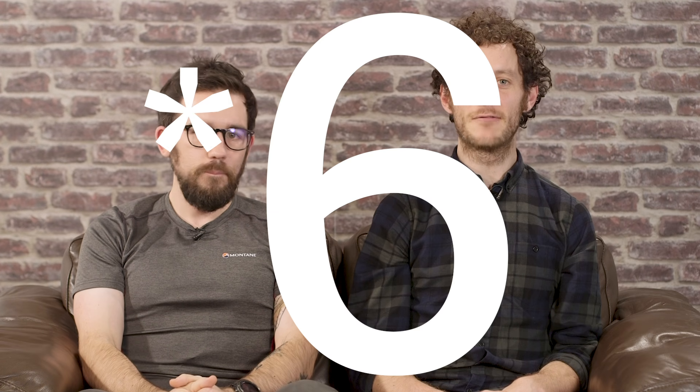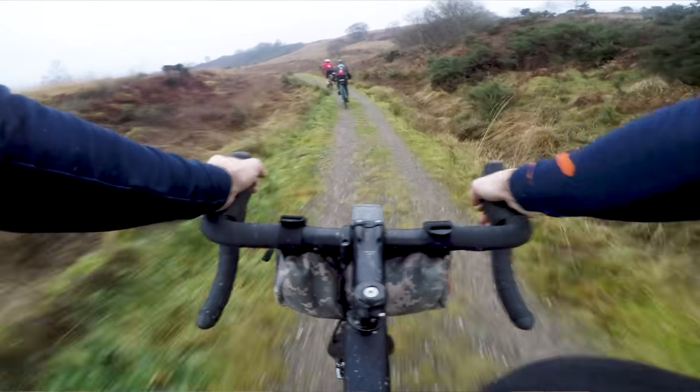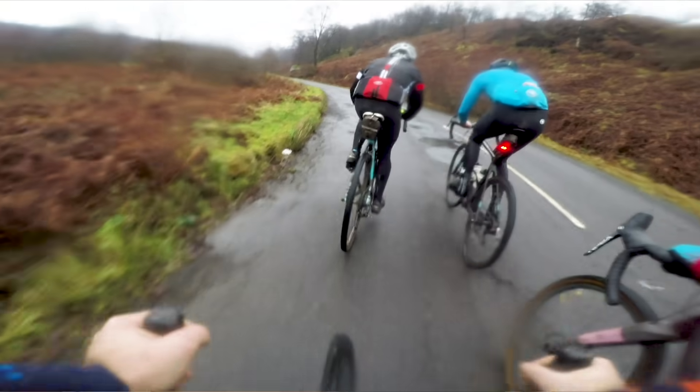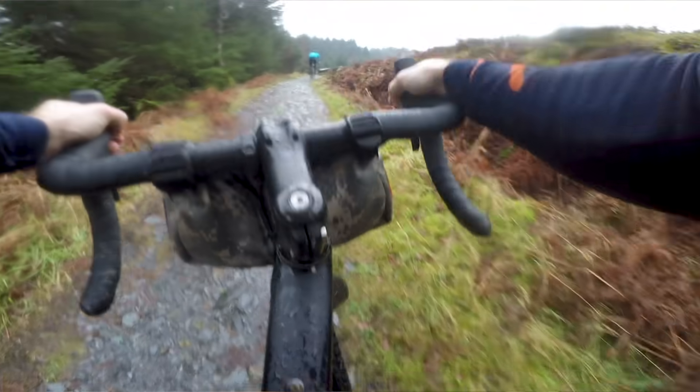Welcome to episode 7 of BikeRadar Diaries, which is all about what we like to get up to here at BikeRadar. If you're new to the series you can catch up with all the previous episodes in the playlist link in the video description, and don't forget to subscribe so you can keep up to date with all our goings on.